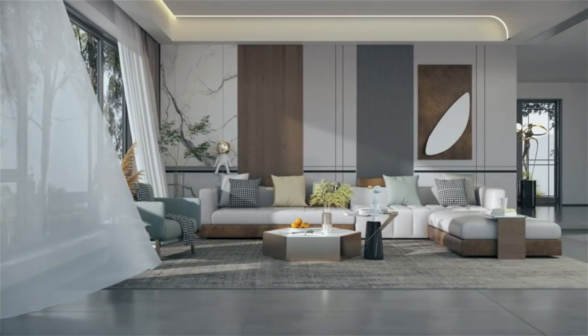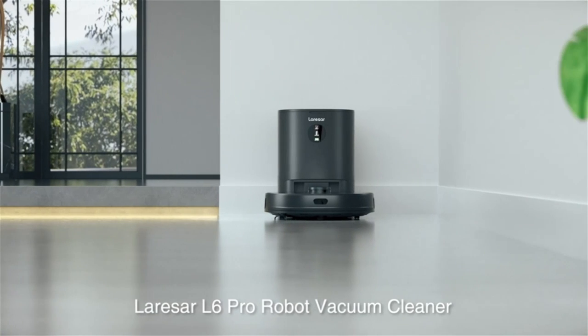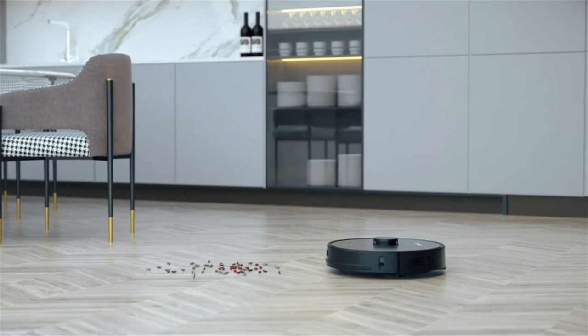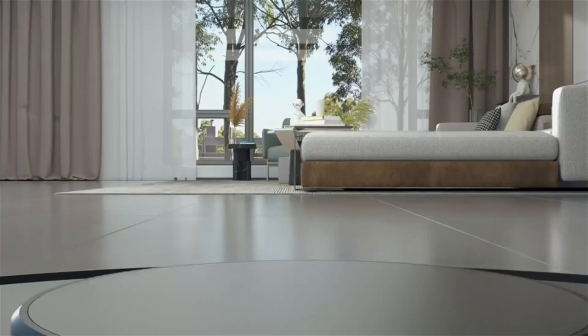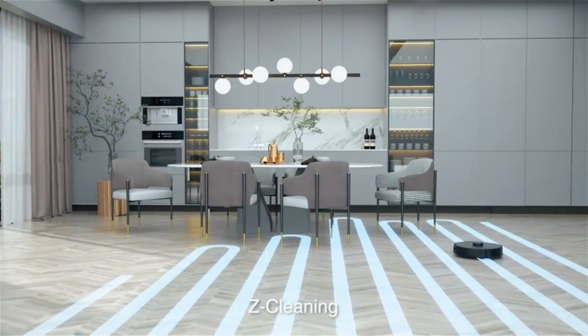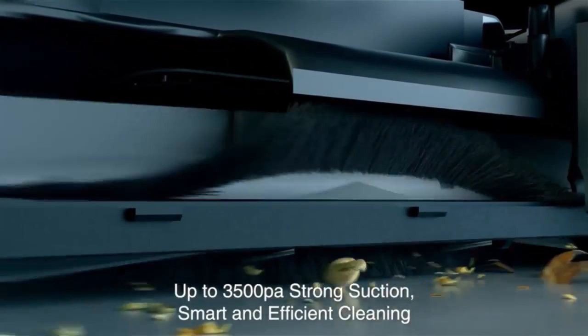The rechargeable robot vacuum cleaner uses advanced SLAM with a lidar sampling rate of 2,160 times per second to ensure quick mapping. It has 23 sensors and a TOF sensor to prevent falling and avoid collisions. In addition, it adopts a Japanese Nitec brushless fan with the strongest suction of 3,500 Pa, making it the best choice for large and complex home environments.